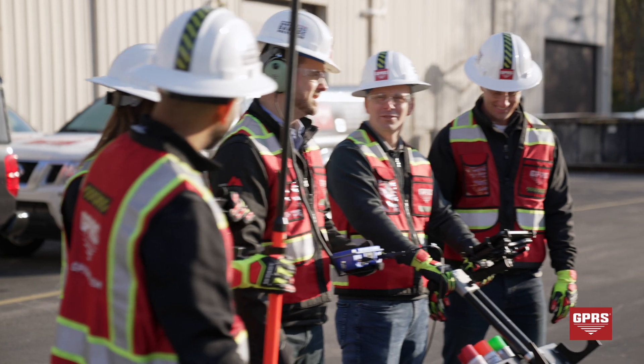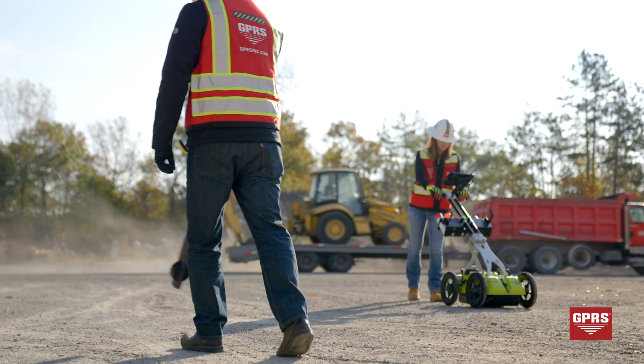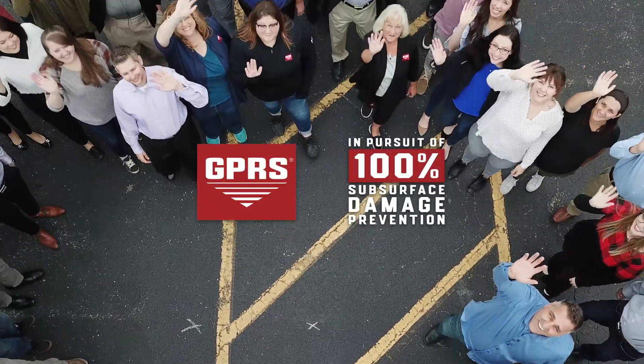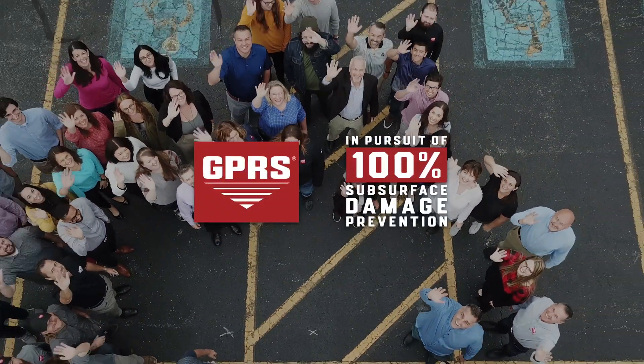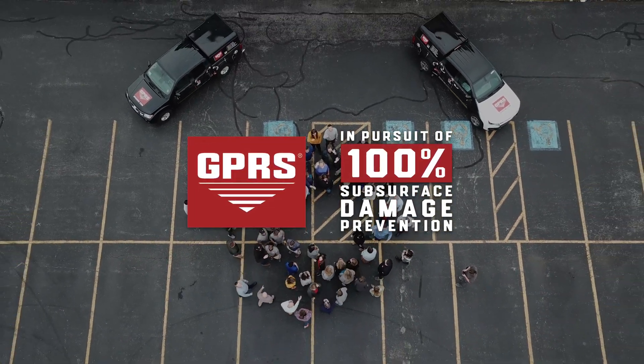When our concrete imaging services are combined with our utility locating and video pipe inspection services, our clients are making a decision for their project to stay on time, on budget, and most importantly, safe. Will you join GPRS in our pursuit of 100% subsurface damage prevention?